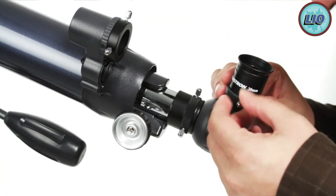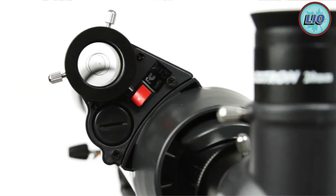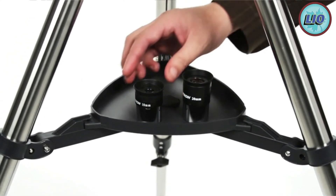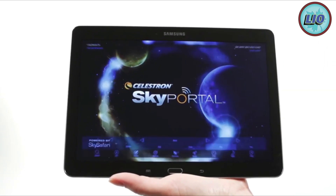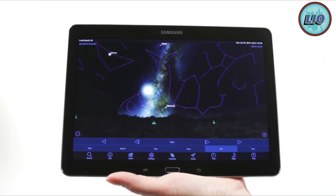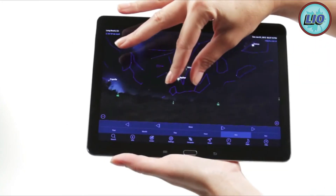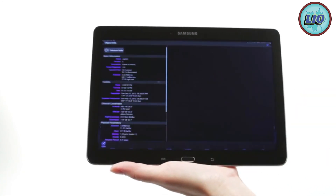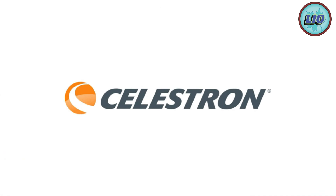As a refractor telescope, you can enjoy an unsurpassed viewing experience with no interruptions in the light path. After setup, you can use it for long-focus photographs. The Celestron AstroMaster 70 AZ also contains two eyepieces, letting you alter your configuration to specific situations. If you'd like to make further changes, you can purchase additional eyepieces.